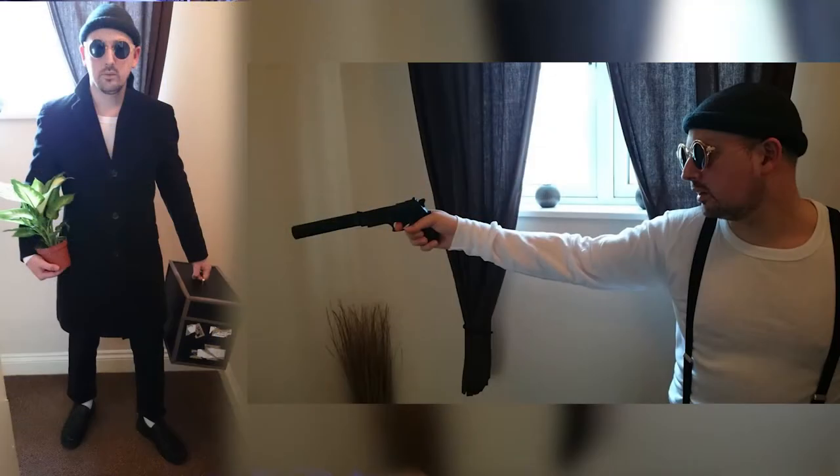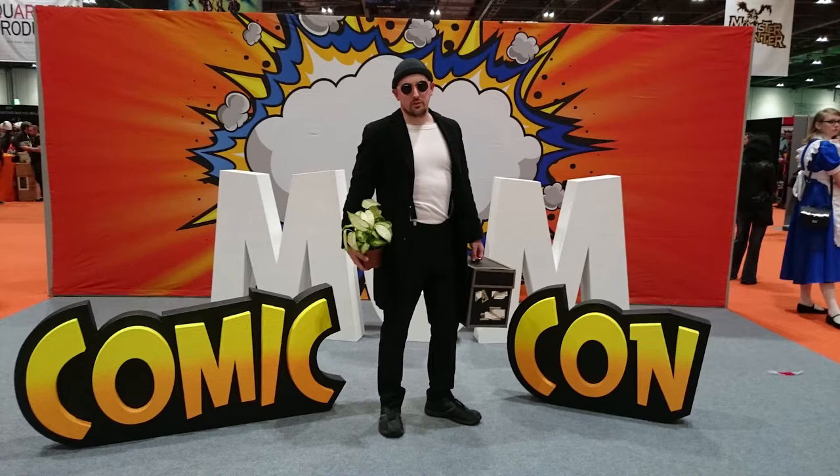I'll put a couple of pictures up now for you to see. This one here is the first time I took Leon out. And this one here is the second time I took Leon out — just making him look a bit better.